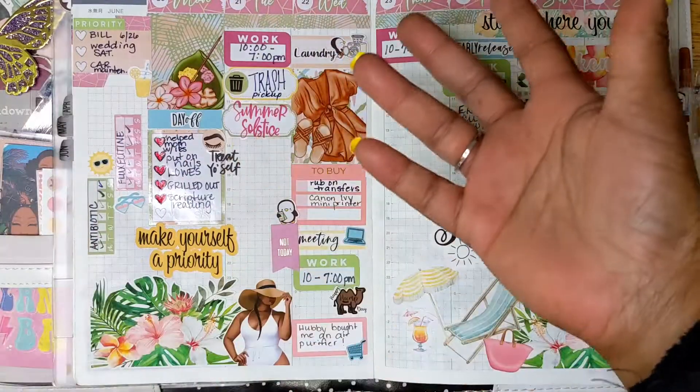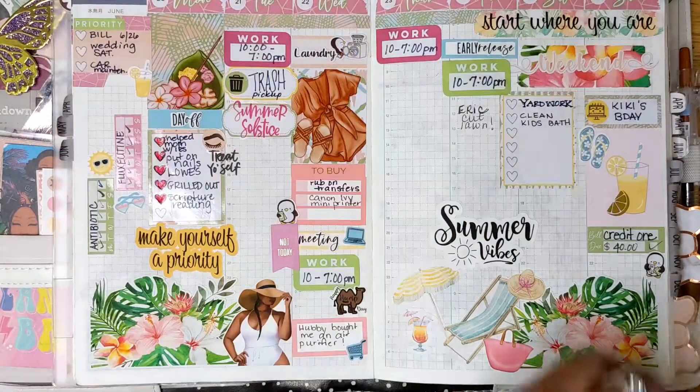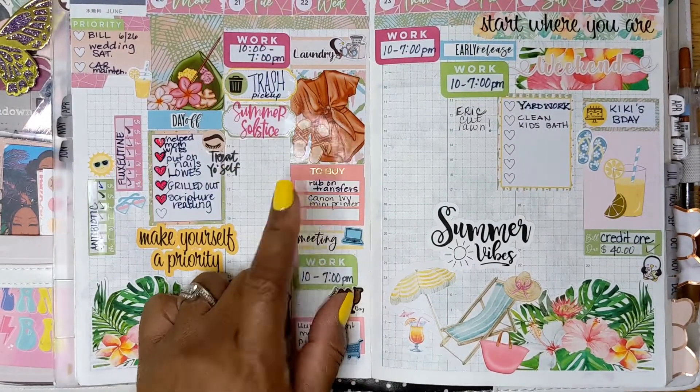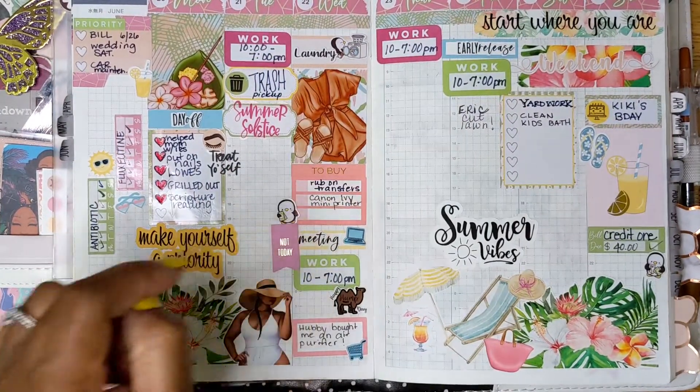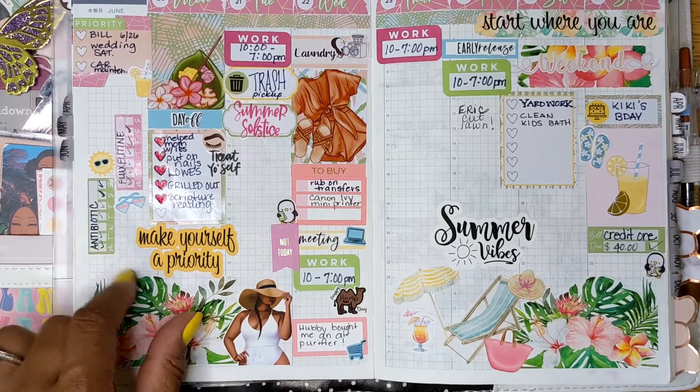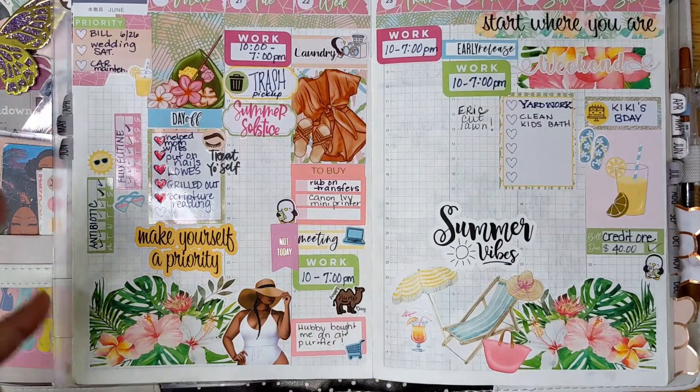Some things I wanted to buy — I wrote them down because I was going through some things with my allergies. My husband bought me a nice air purifier and it is doing amazing for my allergies and my nasal issues, and I'm off of the antibiotic. Everything's going good.